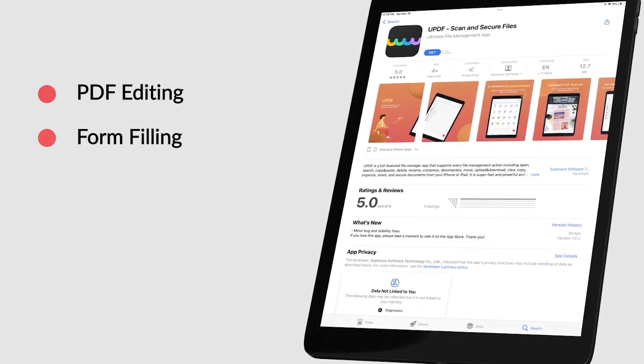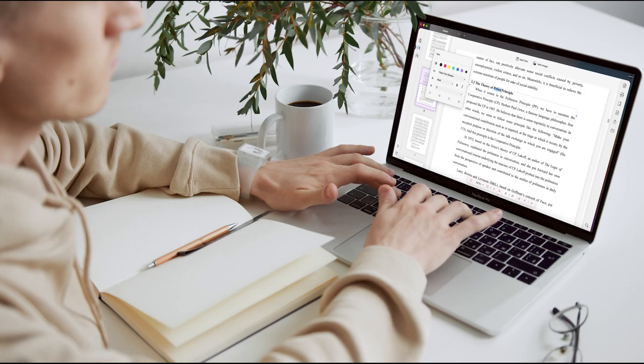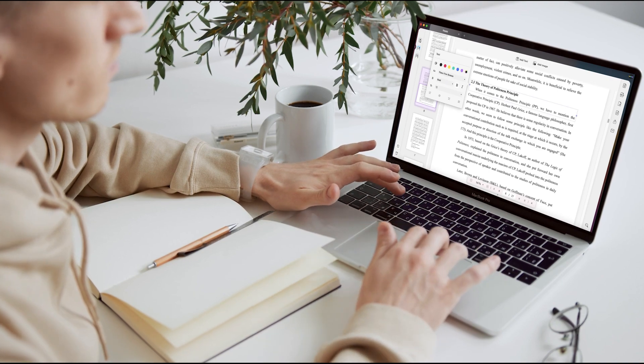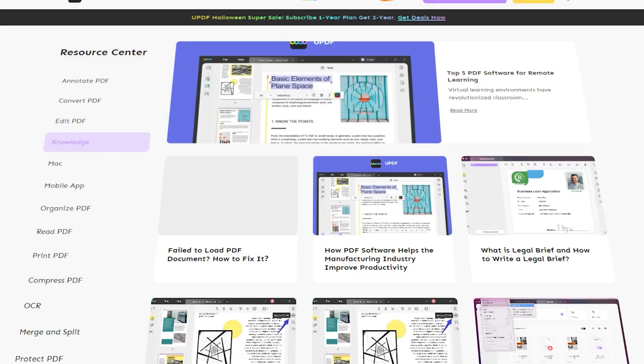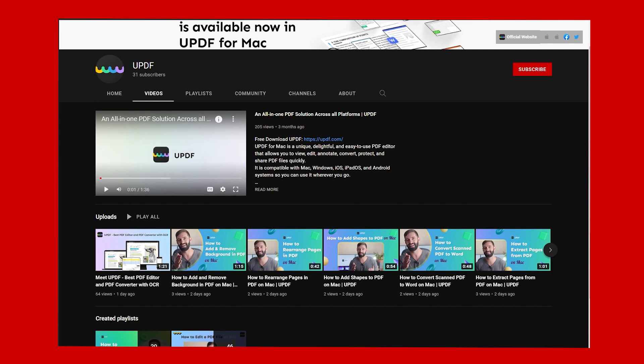Now we're going to cover some of the side services UPDF provides. If you are just getting started with PDFs or encounter difficulties using one of the UPDF features, UPDF will be there for you. It has a lot of blogs on its website that go into great detail about every operation, and it also has a YouTube channel with many video tutorials to make using it much better.